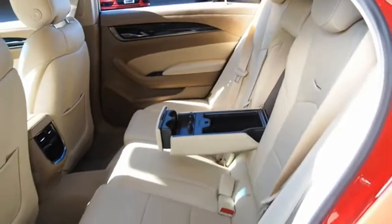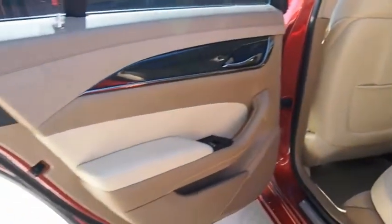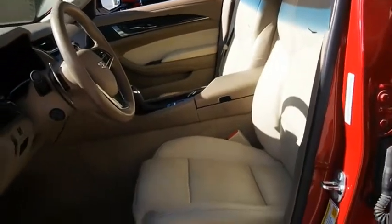The luxury CTS blends elegant styling, performance, and exceptional fuel economy. A vehicle like this doesn't come along every day — come in and get it before someone else does.